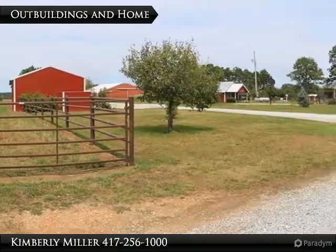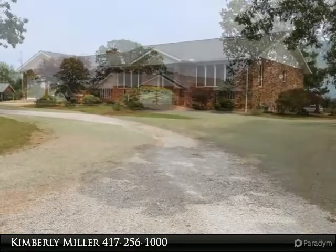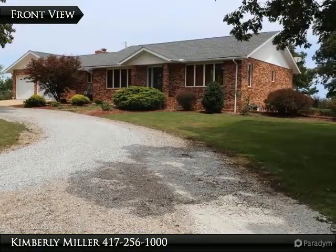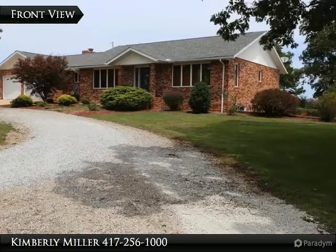The well-kept buildings, grounds, and home give this property wonderful curb appeal. The beautiful all-brick ranch-style home includes four bedrooms, three baths, an attached two-car garage, and a finished walkout basement.